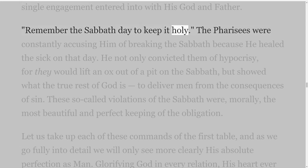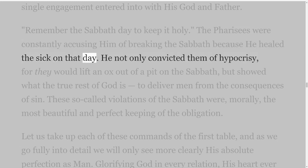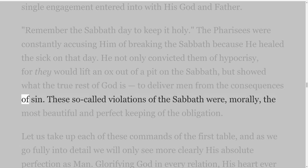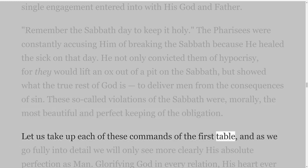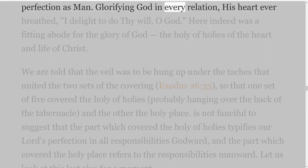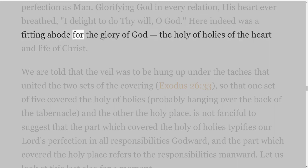Remember the Sabbath day to keep it holy. The Pharisees were constantly accusing him of breaking the Sabbath because he healed the sick on that day. He not only convicted them of hypocrisy, for they would lift an ox out of a pit on the Sabbath, but showed what the true rest of God is — to deliver men from the consequences of sin. These so-called violations of the Sabbath were, morally, the most beautiful and perfect keeping of the obligation. Let us take up each of these commands of the first table, and as we go fully into detail we will only see more clearly his absolute perfection as man glorifying God in every relation; his heart ever breathed, I delight to do thy will, O God. Here indeed was a fitting abode for the glory of God, the Holy of Holies of the heart and life of Christ.